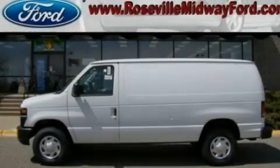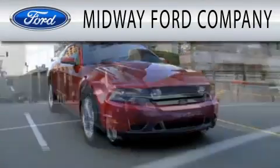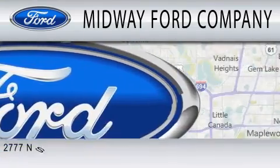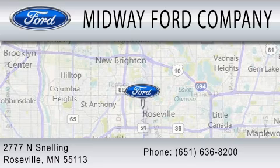Call or visit us right now and arrange your test drive today. Midway Ford Company is dedicated to doing everything possible to ensure that the experience you have selecting your next vehicle is as pleasant as possible. We are located at 2777 Snelling Avenue North in Roseville.